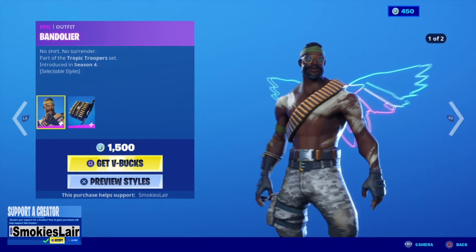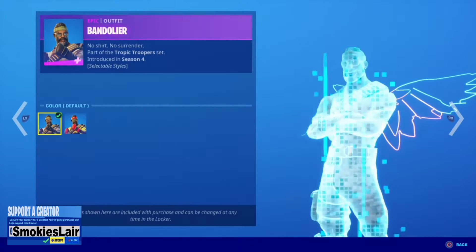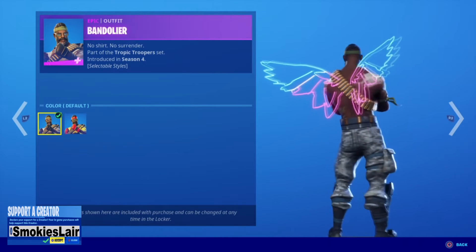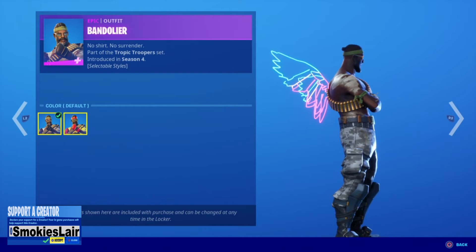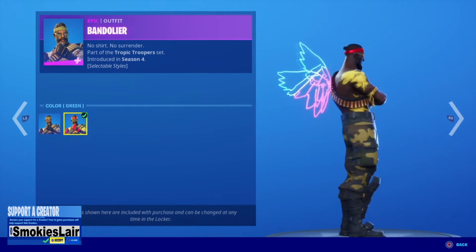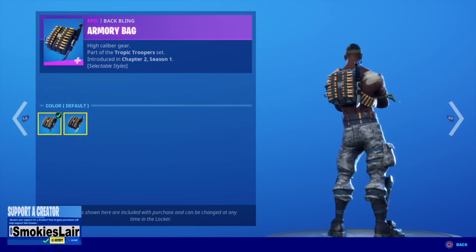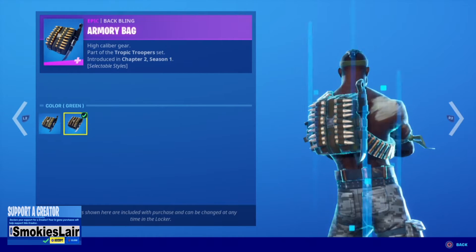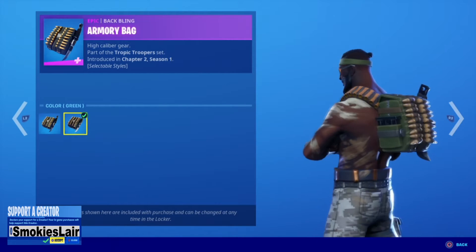We got the Bandolier. Love it. Not to mention guys, two different styles to him. He's got this style right here, which is always amazing, and then he's got the new style right here. I always like that. After that guys, we of course got his back bling. I like how busy it is and you got two different kinds.